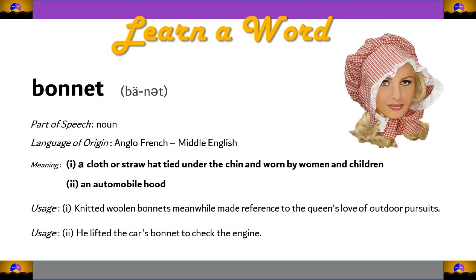A car bonnet is the metal part that covers the engine of an automobile. The term car bonnet is a British term used primarily in England, Ireland, Scotland, Wales, India, New Zealand, Australia, etc. In North America, it is known as car hood.